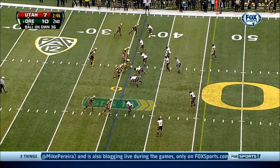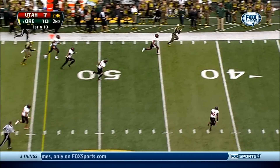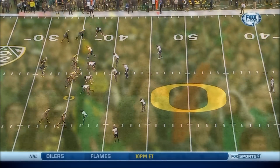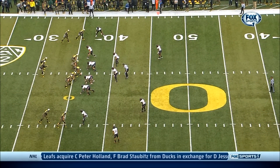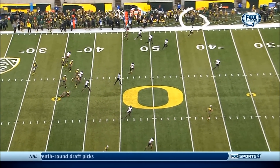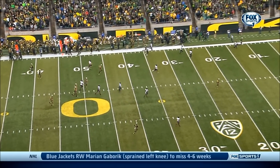Plenty of time for the high-octane Duck offense. Mariota to throw on first down, down the sideline — Addison, tackled inside the 10. The drive that really set things up. You see the stacks here — the reason they're using these stacks is because they anticipate a lot of man-to-man coverage from the Utah defense, wanting to rub guys off. The corner gets stuck on the inside route, his vision pulled off the receiver running down the sideline. And Mariota, being the great quarterback that he is, finds the open man.